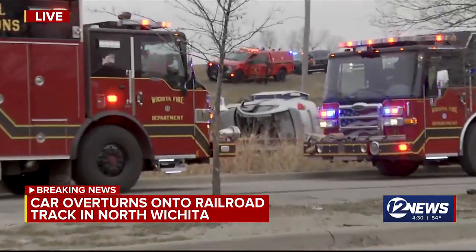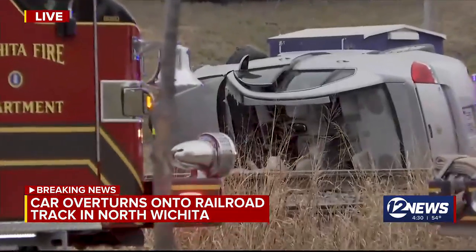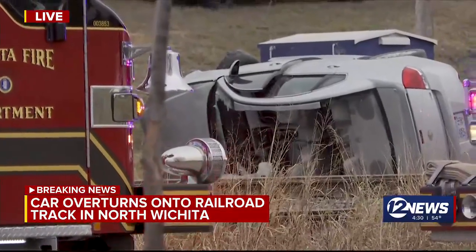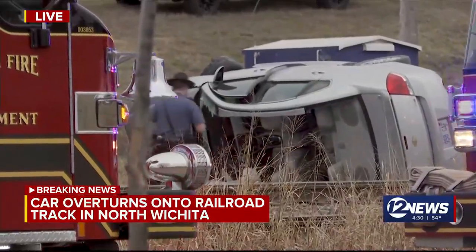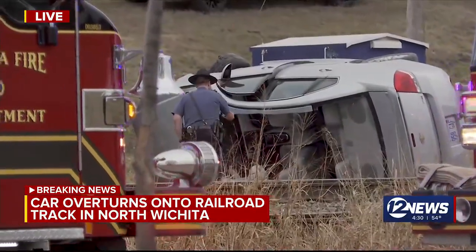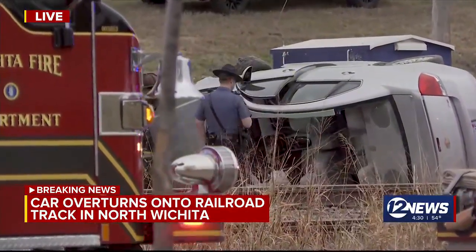We are working to find out the details on just how this happened. This is a heavy construction and traffic area right now, with construction going on from 96 to 135 here on Hydraulic. Heavy police and EMS presence as they are working this crash. We do know that the vehicle is flipped on the east side of the train tracks here on the east side of Hydraulic.